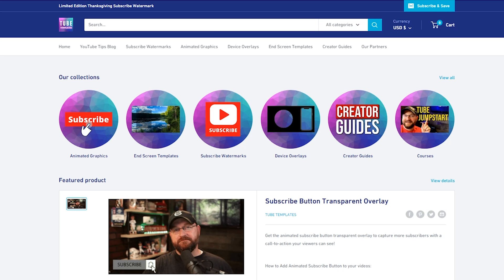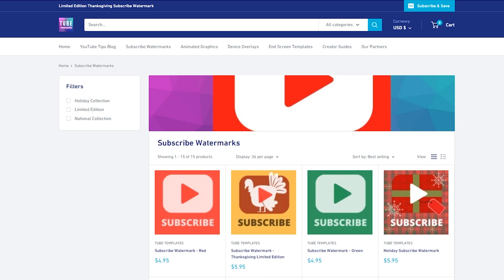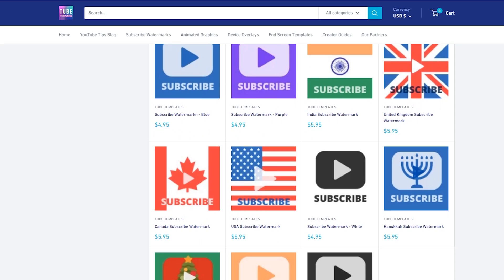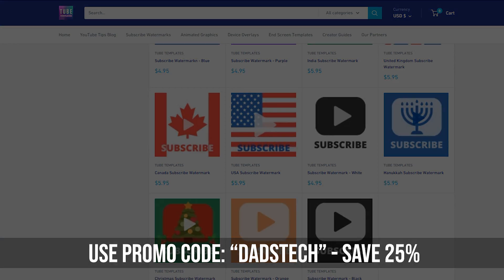This video is sponsored by TubeTemplates.com. Tube Templates is your source for affordable YouTube graphics. Whether you're looking for a subscribe watermark or an animated subscribe button to put in your videos, TubeTemplates is the place. Head over to TubeTemplates.com and use promo code DADSTECH to save 25%.